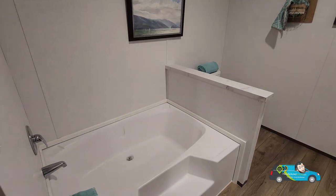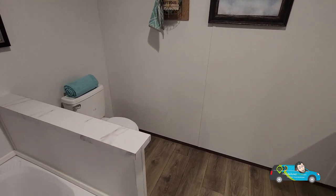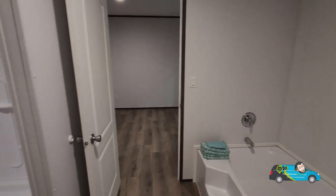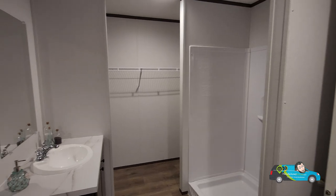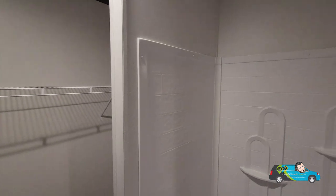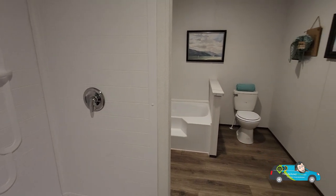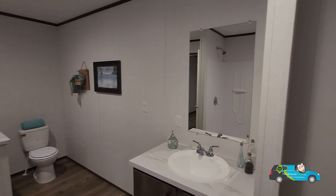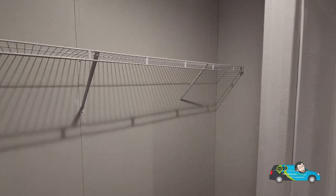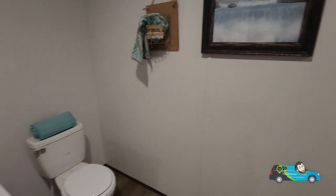Walking into the primary bath, the first thing we see is a nice little step-up soaker tub. It's nicely positioned — good placement and looks pretty comfortable. Right beside that is the toilet, adjacent to the tub. Spinning around, we have what I think is a 30-inch shower and a single vanity — same style design as the guest bath. The walk-in closet is in the bathroom here, with wire shelving and a decent amount of room.